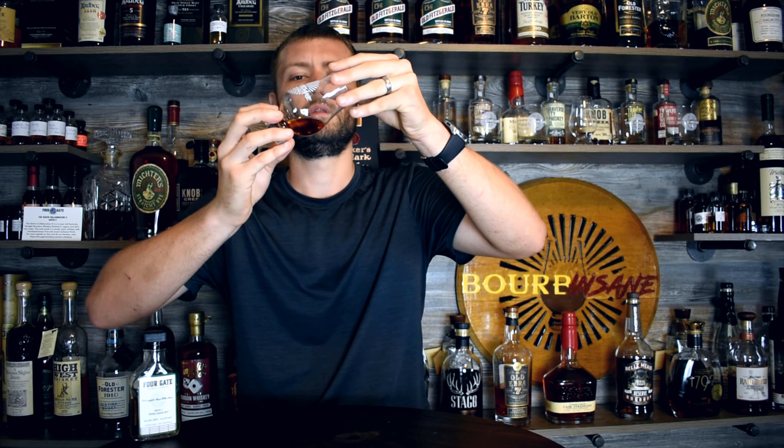Let's take a look at it here. Nice dark color. This is barrel proof, so you can tell the color is quite dark. Sticking to the glass really, really well. Very appealing, very appetizing. Let's go into it.